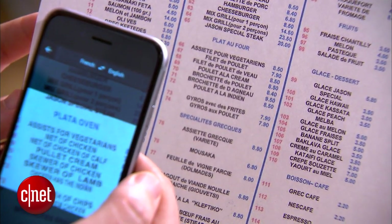You can even use the camera to translate images of menus and written text in real time. It's really cool — check it out. For more how-tos, visit cnet.com/how-to. I'm Donald Bell, thanks for watching.